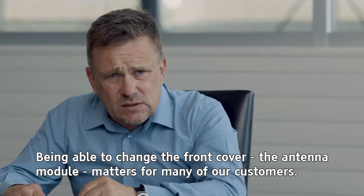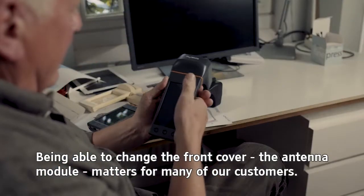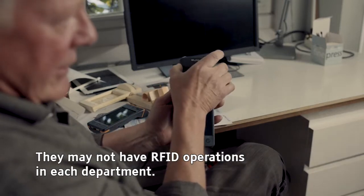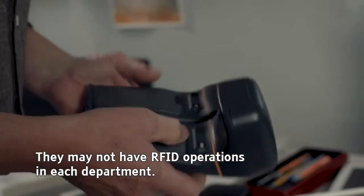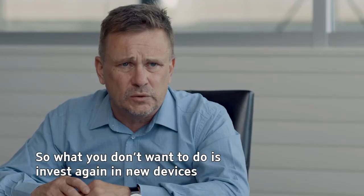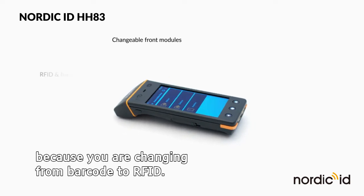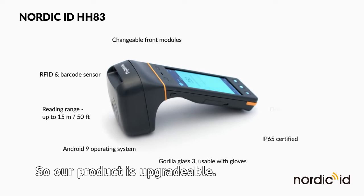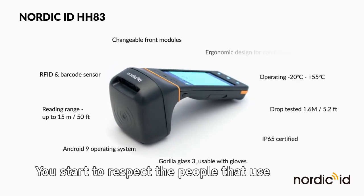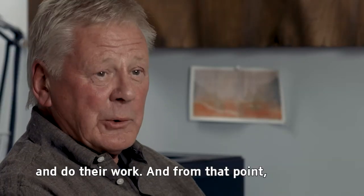Being able to change the front cover or the antenna module matters for many of our customers. They may not have implemented RFID in each department or operation. What you don't want to do is invest again in new devices just because you are changing from barcode to RFID. So our product is upgradable.